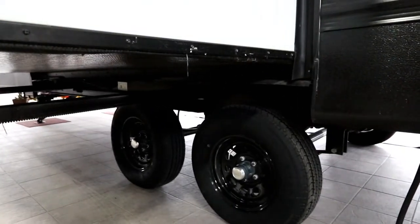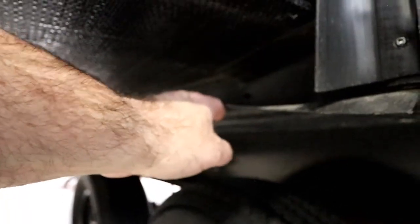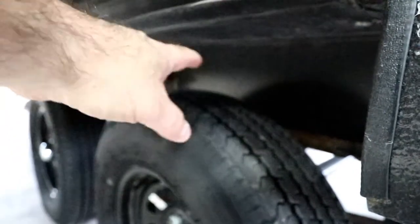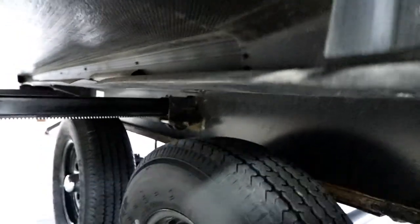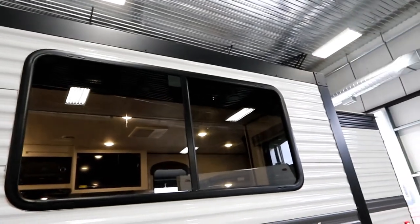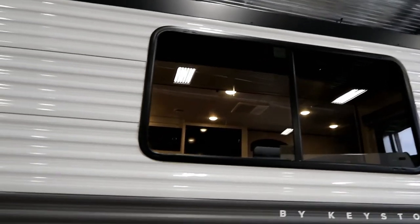We also have black painted rims instead of gray or white — a little more elegant looking. If you've been watching my Hideout videos, I like to point out that there are splash guards to protect the seals on your slide out, directing spray from the tires away from the slide out even when it's in. There are also big windows — they have a deep tint, and there are night shades you can pull down for privacy at night.